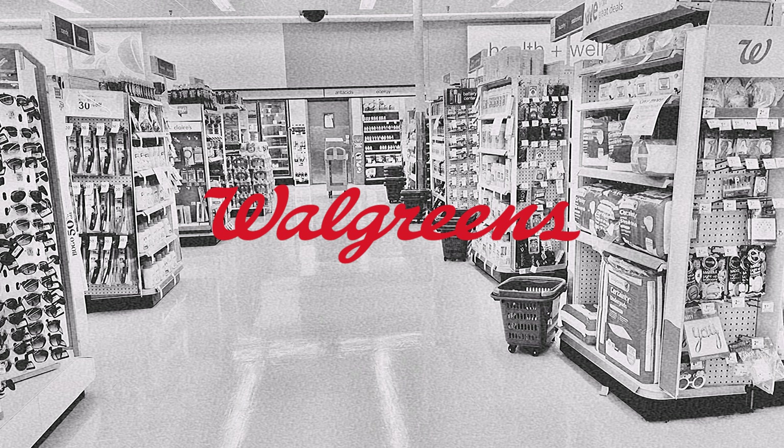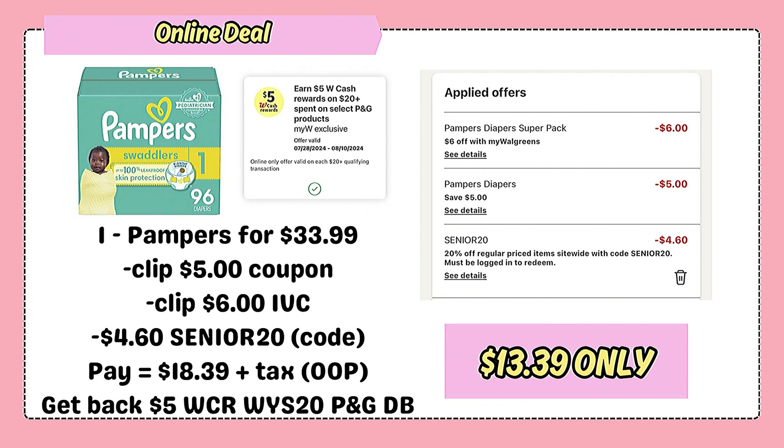Next, save 50% on diapers. Although I already covered this in another video last week — check out my lazy couponing video for more details — let's help out the moms seeking deals. Add 1 box of Pampers diapers in the size of your choice for $33.99. Clip the $5 manufacturer coupon and the $6 store coupon. You can also use the promo code SENIOR20 to take off $4.60, bringing you to just $18.39 out of pocket. Please do not use any cash rewards, so you can get back the $5 cash rewards from the digital booster OSPEN20 on P&G products and earn $5 cash rewards, making the big box of diapers just $13.39 before tax.